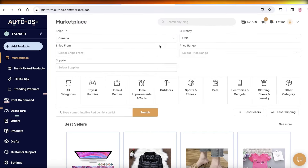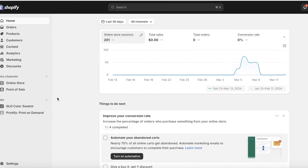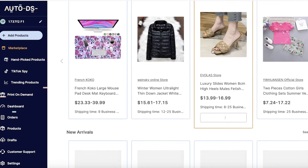I already have a detailed tutorial on how to integrate AutoDS into your Shopify store — if you haven't watched that already, make sure to check that out. Now let's jump right into AutoDS. AutoDS is a dropshipping platform that allows you to connect to suppliers as well as find and source products.